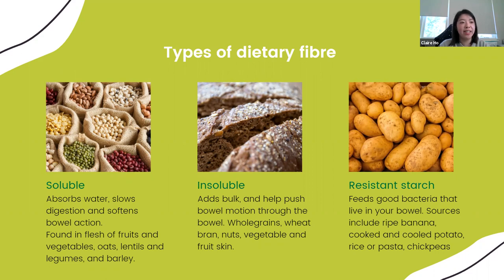The last type of fibre is resistant starch — this feeds the gut bacteria. It's found in ripe bananas, cooked and cooled potatoes, rice and pasta, and chickpeas. If you leave cooked potato, pasta, or rice after cooking, it actually changes the structure of these foods to have more fibre in them. Once you've cooked and cooled potato, rice, and pasta, it increases the resistant starch fibre content. And if you reheat it the next day, the fibre stays — it doesn't bounce back to its original form. Rice is safe to have within around three days when kept in the fridge.